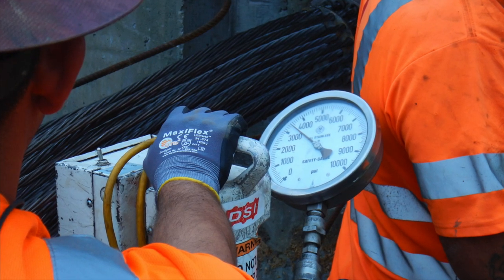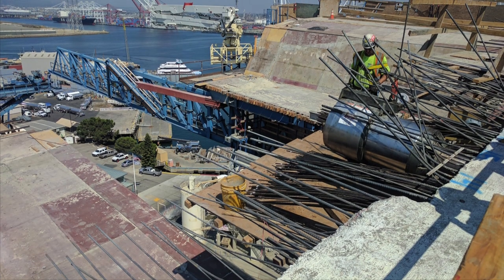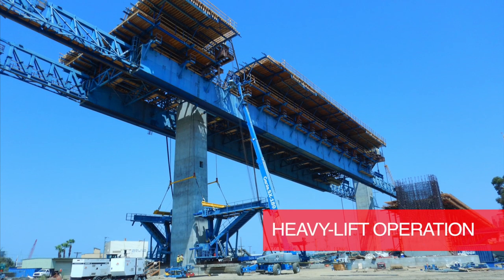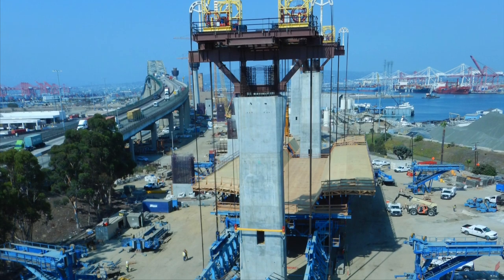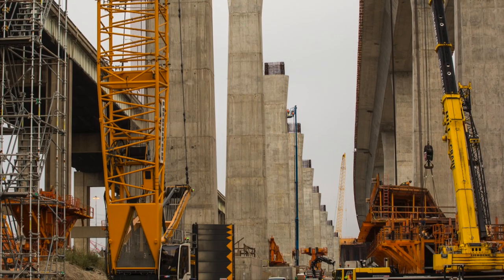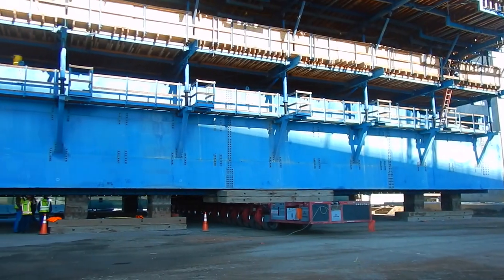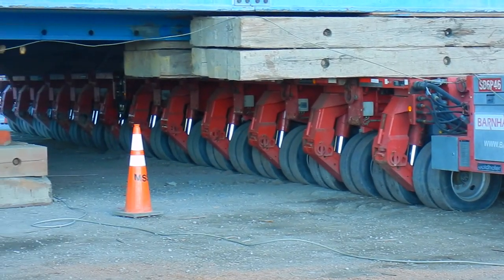After lowering, stressing of the short tendons going over the bent cap is required. Once all stressing operations are completed, MSS opening and launching operation can start. Typically, for the first and last span of any structure constructed using an MSS, a heavy lift operation is required to lift or lower the MSS into concreting position. This next video shows the transportation of MSS-B from the north approach to the south approach, followed by another video showing MSS-A moving from the north to the south approach.